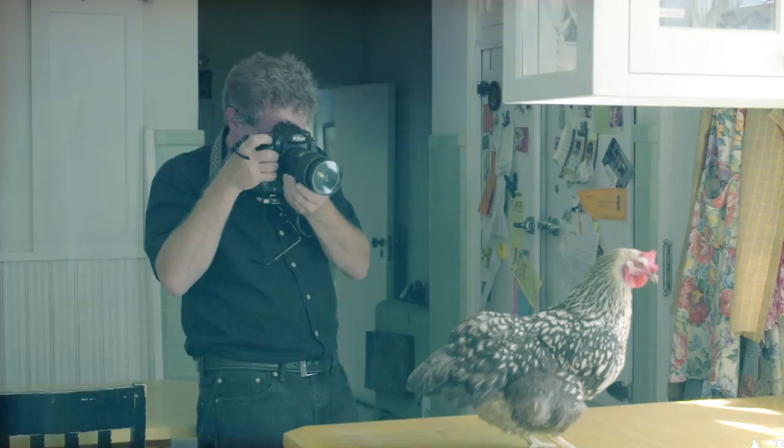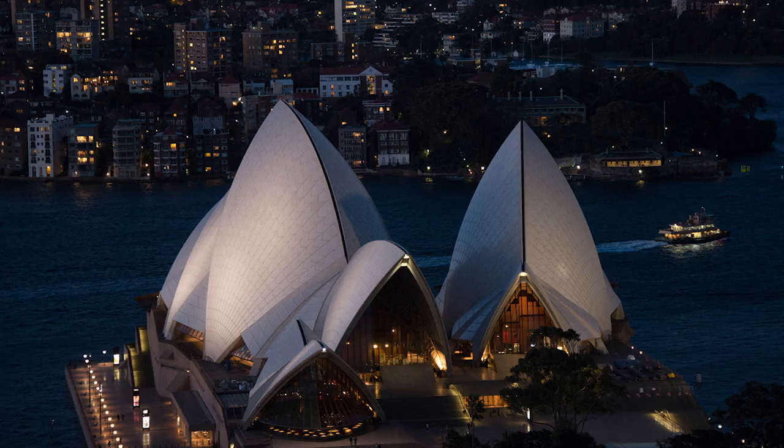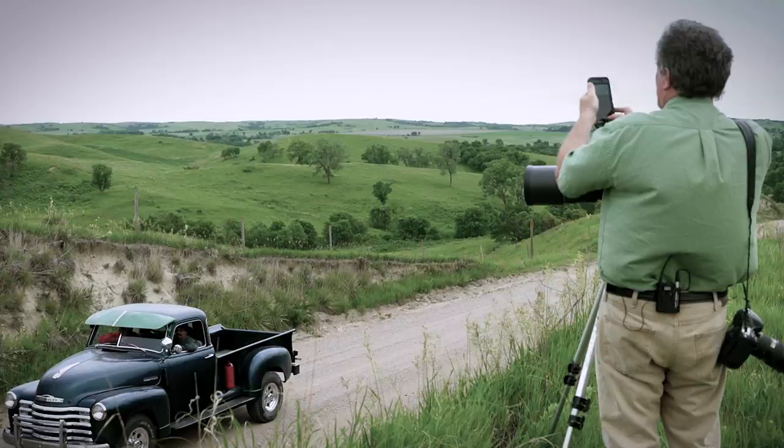Learn how to photograph unpredictable live events — we just put live chickens in the kitchen. The trick is making it a good picture as well as a weird one. Learn how to take pictures in low-light situations including moonlight, starlight, and urban lights — you're going to need an hour and a half, two hours to make one exposure. Get insider tips and strategies for taking fantastic photos with your smartphone and so much more.